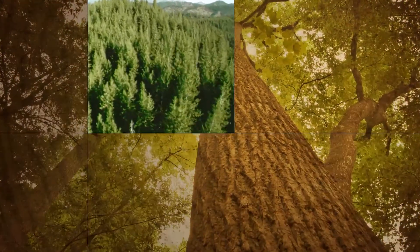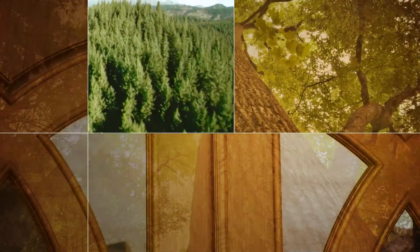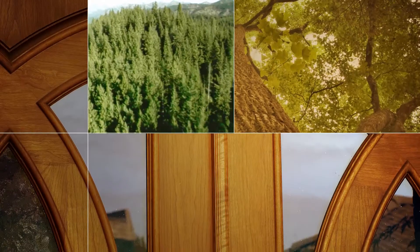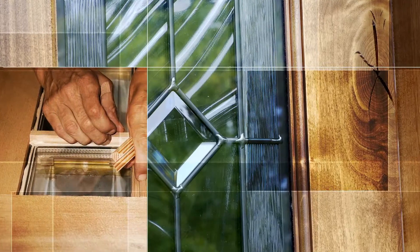Our experienced lumber graders select only the finest materials for our veneers and visible parts of the door. For superior energy efficiency, we use three-quarter-inch thick insulated glass units in our exterior doors.